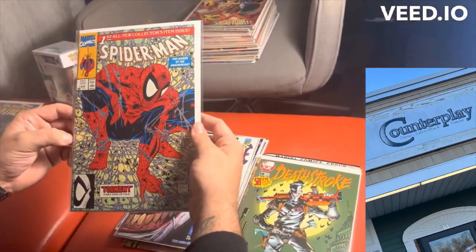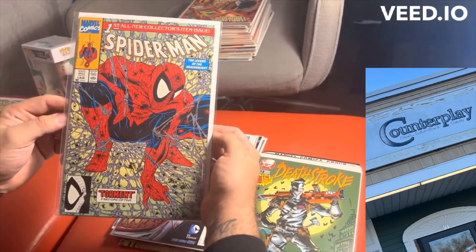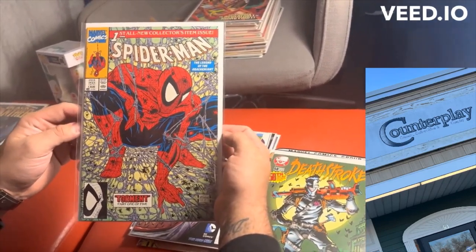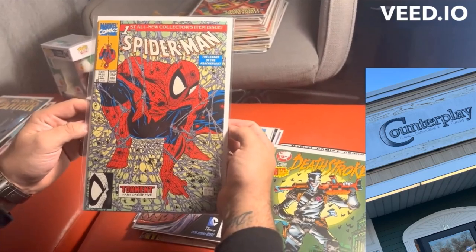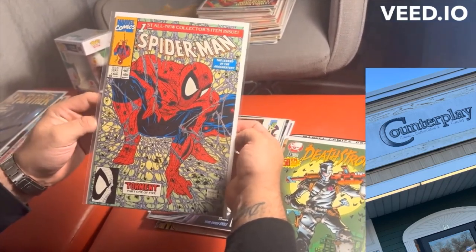Here you'll see Spider-Man number one — one of the most iconic covers. There are variants right now that are copying or homaging this cover. This is when Todd McFarlane was given full reign on art and story for Spider-Man back in 1990.